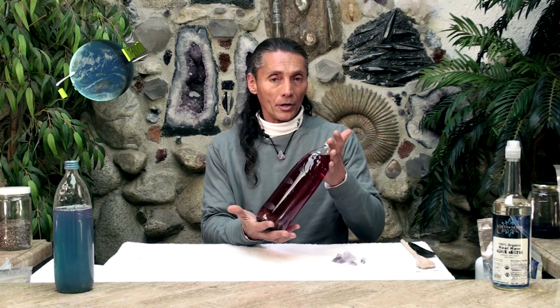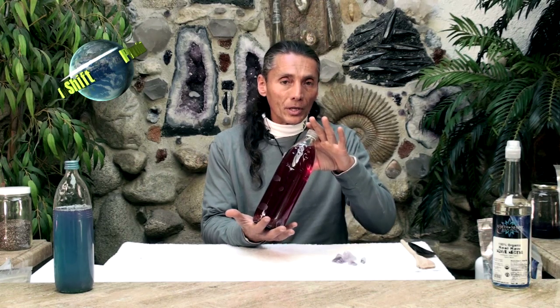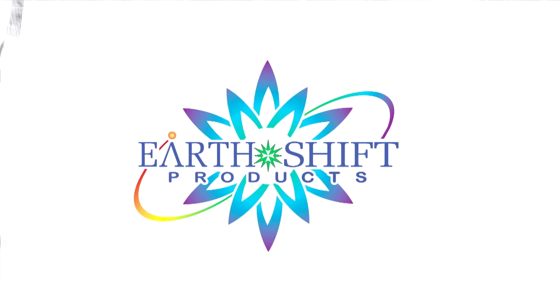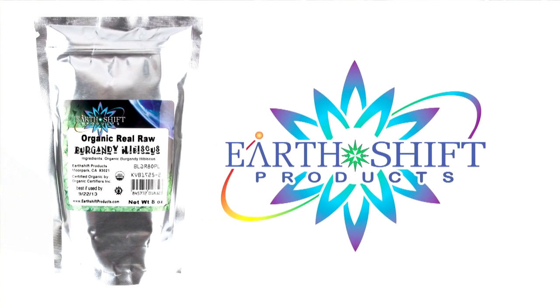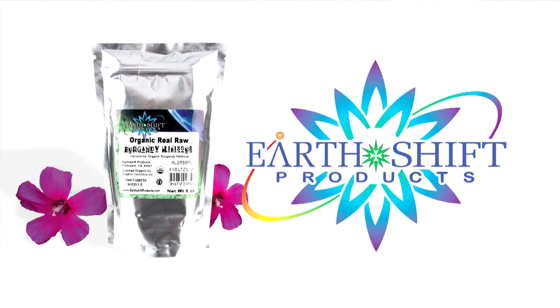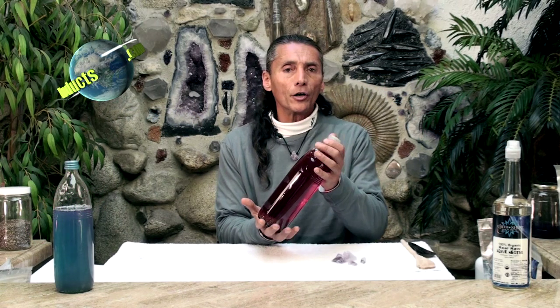Burgundy hibiscus water is number three. What a color — and that color is one of the reasons we call it a diuretic. It's a detox liquid. Its specificity is more of a diuretic: it cleans the body, kicks out a lot of stuff, is full of vitamin C, and really protects. I'd call it an immune system builder and a detoxifier.